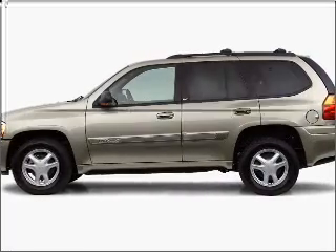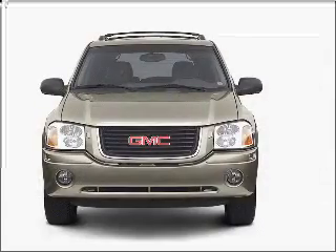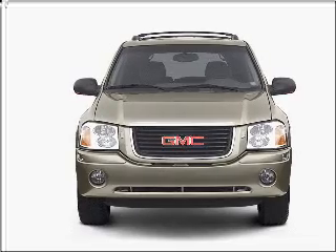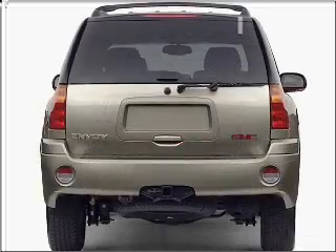Check out this 2002 GMC Envoy. This is the set of wheels you've been looking for, with a solid six cylinder engine connected to a smooth shifting automatic transmission. Premium wheels lend a distinctive appearance. The anti-lock braking system will help deliver you safely to your destination.